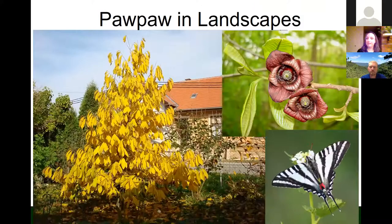Pawpaw is a good landscape tree with a nice bright golden-yellow fall color. The flowers are pretty — bell-shaped and maroon-colored. Pawpaw also attracts the zebra swallowtail butterfly, which is its exclusive host plant for larvae. So if you want to attract that particular butterfly, you want to have pawpaw trees, and some people plant them just for that purpose.